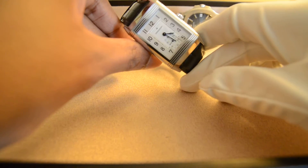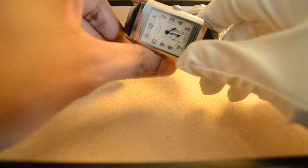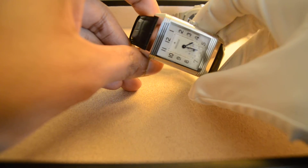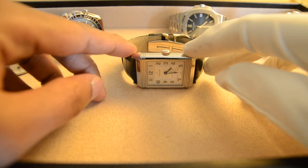The dial is really where Jaeger-LeCoultre has put a lot of work. It's got a beautiful dial with very intricate design and a few different finishings on the dial itself. The watch case is just beautifully — highly — polished.